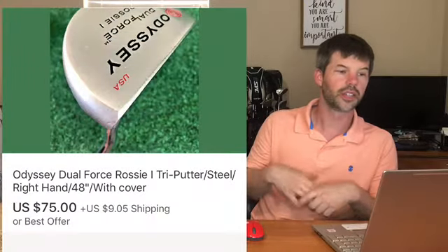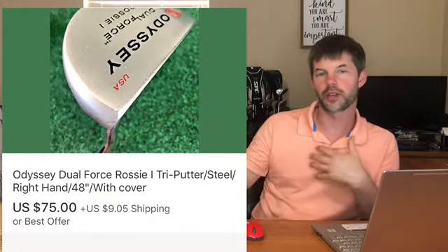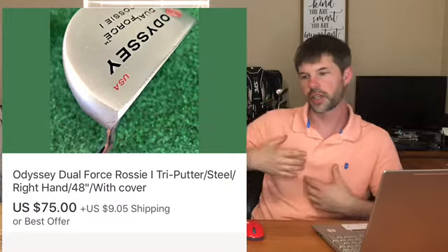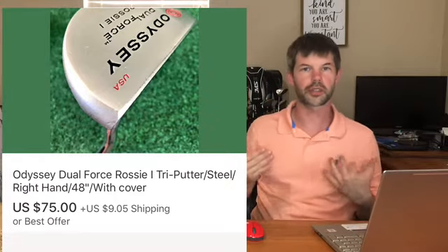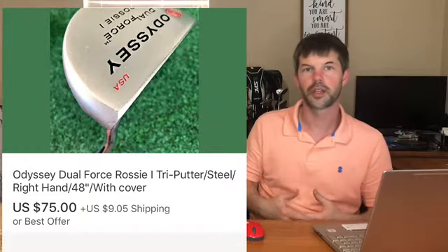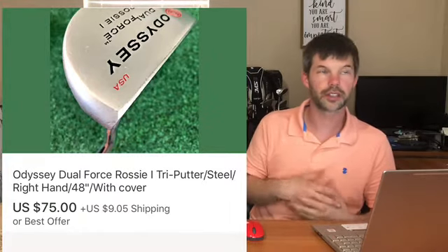My last item in the top 10 from this weekend's sales is an Odyssey Dual Force Rossy One tri putter. I call it a tri putter because the actual putter grip comes up to like your triceps - it's very long, about 48 inches in length. Anytime you see a putter like that I would pick it up - they're very popular amongst golfers. This one sold for $70 to $75 plus shipping, and I got it in that big bulk deal last week.